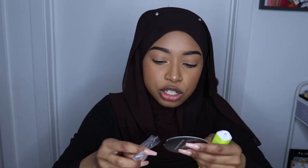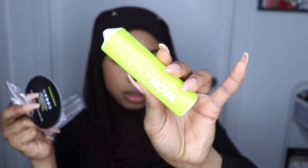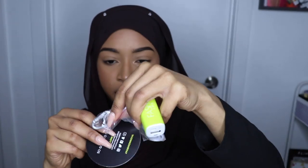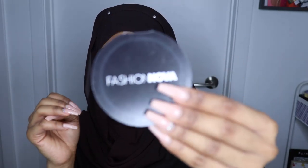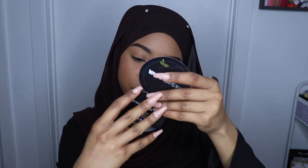I remember I told you guys I got a charging bar from Fashion Nova — this is the charging bar. It comes with a little charger for the bar and a little hook. And I also got a coupon code because we were waiting in line so long for the Cardi B picture thing.